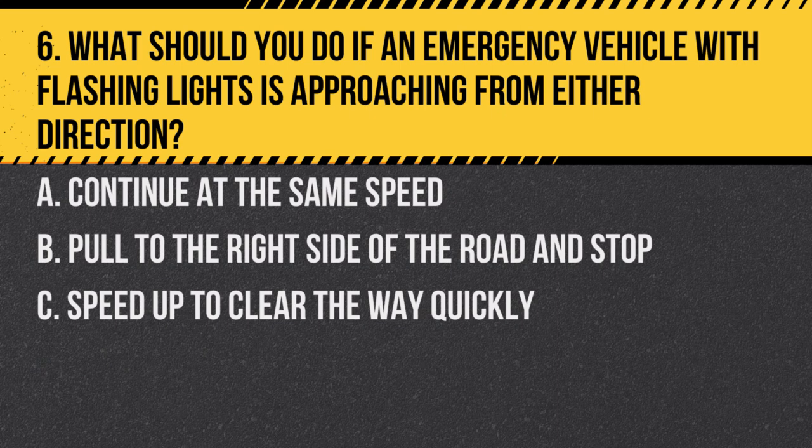Question 6. What should you do if an emergency vehicle with flashing lights is approaching from either direction? a. Continue at the same speed. b. Pull to the right side of the road and stop. c. Speed up to clear the way quickly. Answer: b. Pull to the right side of the road and stop. This allows the emergency vehicle to pass safely.